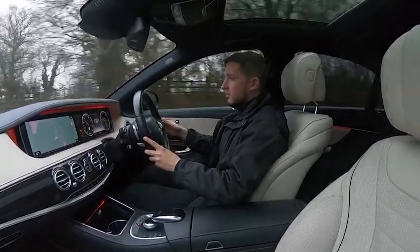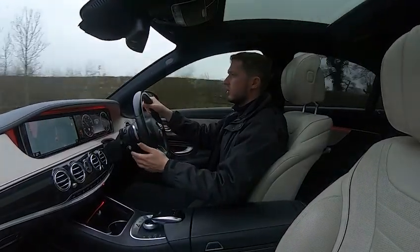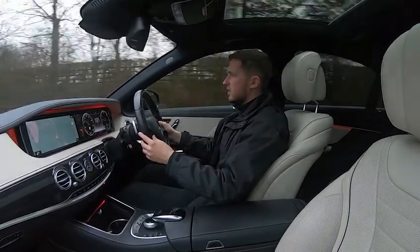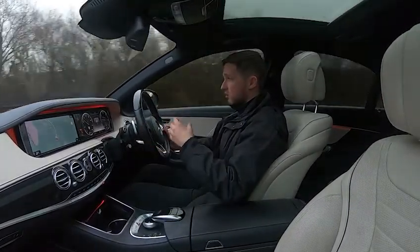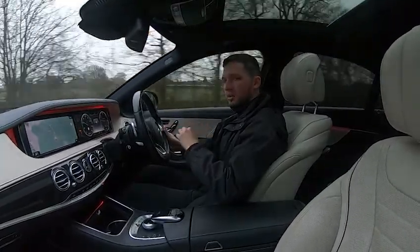Not only do you get steering assist, you also have lane assist along with adaptive cruise control — known in these as Distronic. This makes those two, three, or four hundred mile journeys much more comfortable, especially thanks to the air suspension. You can see the bumps in the road, but you feel nothing inside.